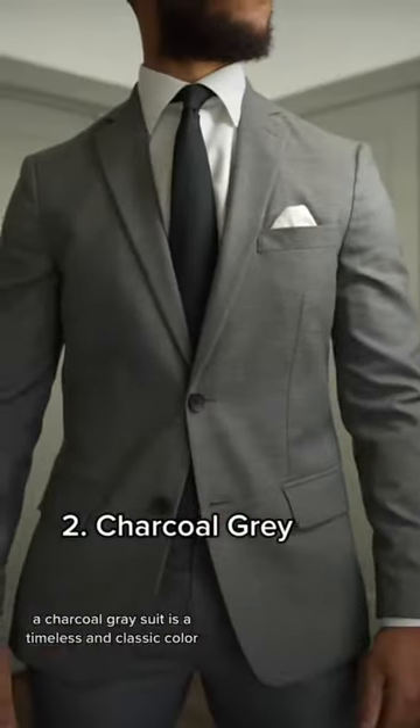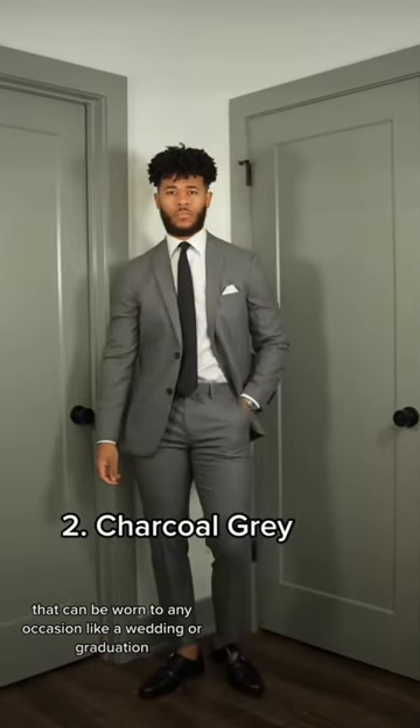Number two is going to be a charcoal gray suit. A charcoal gray suit is a timeless and classic color that can be worn to any occasion, like a wedding or graduation.